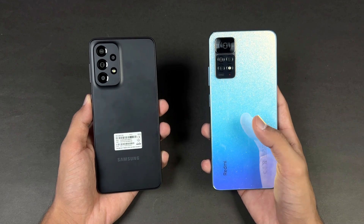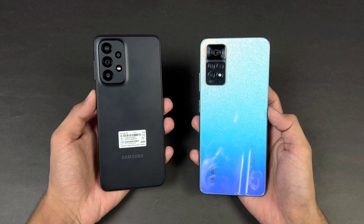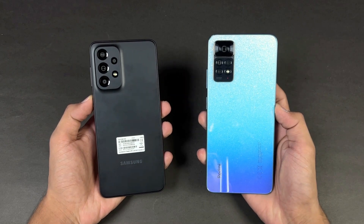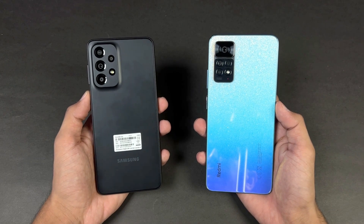Both phones also have dual speakers. The Samsung also has IP67 water and dust resistance versus the IP53 rating on the Redmi Note 11 Pro. I'm really excited to see how the A33 5G stacks up against the Redmi Note 11 Pro, so without wasting any time let's get right into it.